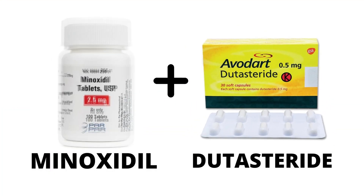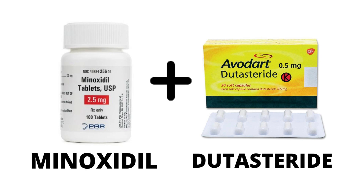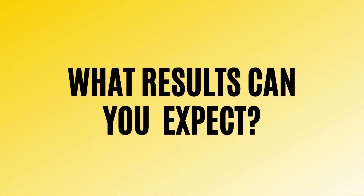Welcome back to the channel everybody. In today's video we are talking about oral minoxidil and oral dutasteride combo for treating male pattern baldness and androgenetic alopecia, and things you can expect.